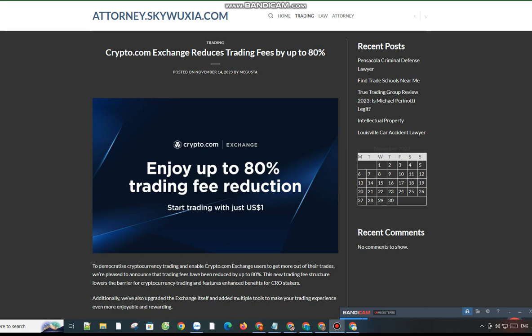New trading fee structure highlights — spot and derivatives markets: up to 80% fee reduction. Trading fees now start from 0.075% and 0.034% for the spot and derivatives markets respectively. No minimum trading amount is required. The trading fee structures for VIPs and the spot, margin, and derivatives markets are now simplified.